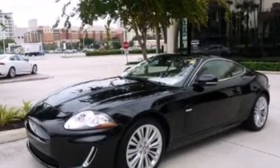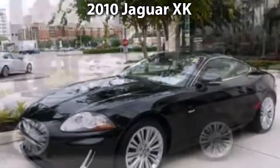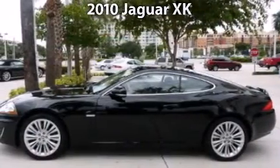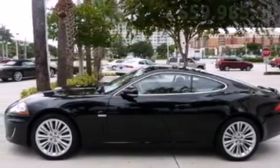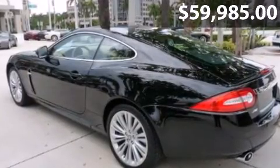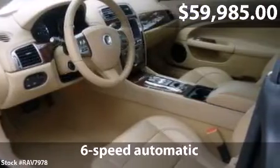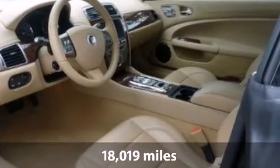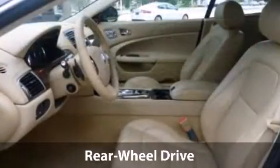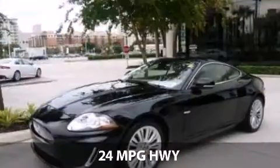Feel the power of this 2010 Jaguar XK. This is an XK with a 5-liter V8, 32-valve DOHC engine, 6-speed automatic transmission, and just over 18,000 miles, with a fuel consumption of 16 miles per gallon in the city and 24 miles per gallon on the highway.